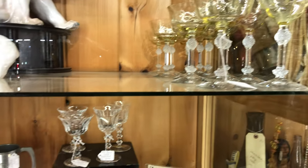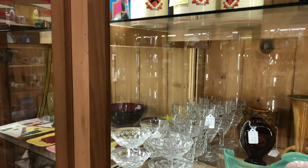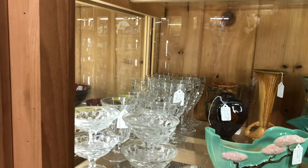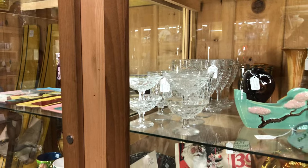$175 takes the lot. There are some polar bears back there. Over here we have Fostoria American — two different types of goblets and some footed dessert cups. They're very nice.